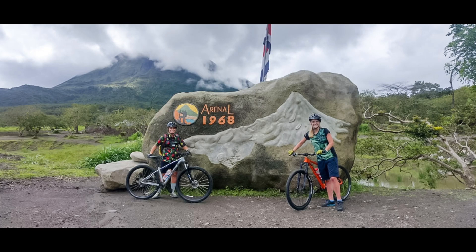The transformation from farmland to jungle is seamless as we enter the single track trails. The dense canopy overhead creates a tunnel of greenery and the sounds of the jungle surround us, creating a truly immersive experience. Riding through the jungle is exhilarating, with narrow trails that twist and turn keeping us on our toes. The lush vegetation and diverse wildlife make this part of the tour truly unforgettable.